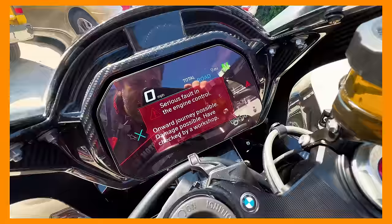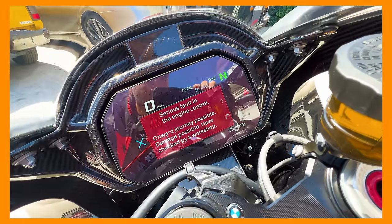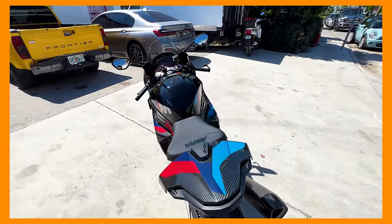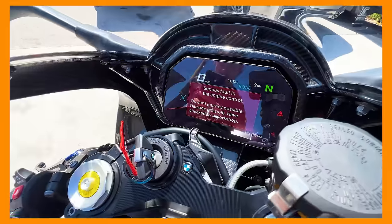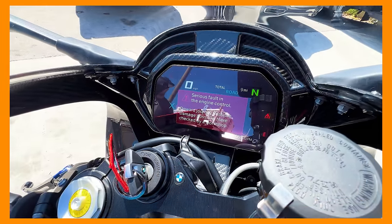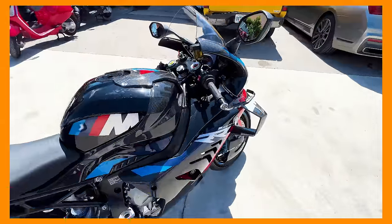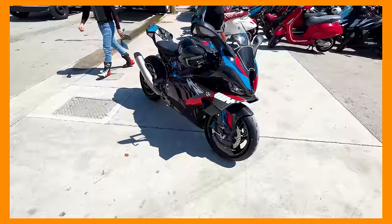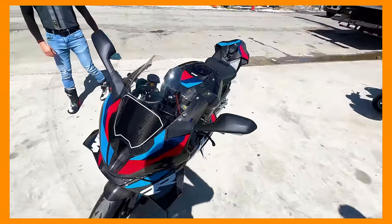The bike had nine miles, and I was supposed to be doing a first ride to get acquainted with the BMW. I pulled over somewhere safe, and look at this: 'Serious fault in engine control. Onward journey possible. Have checked by a BMW shop.' This is what you get when you buy these bikes nowadays. I'm speechless — I'm kind of annoyed.